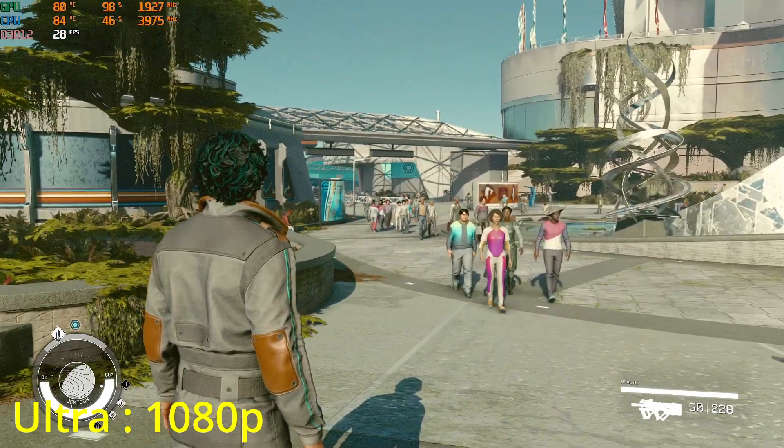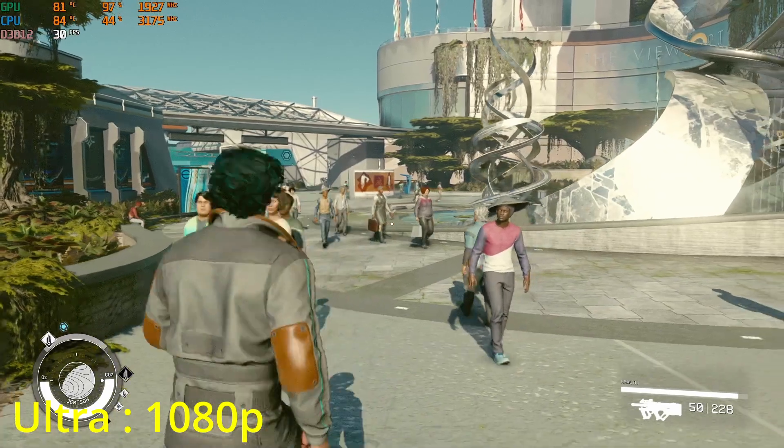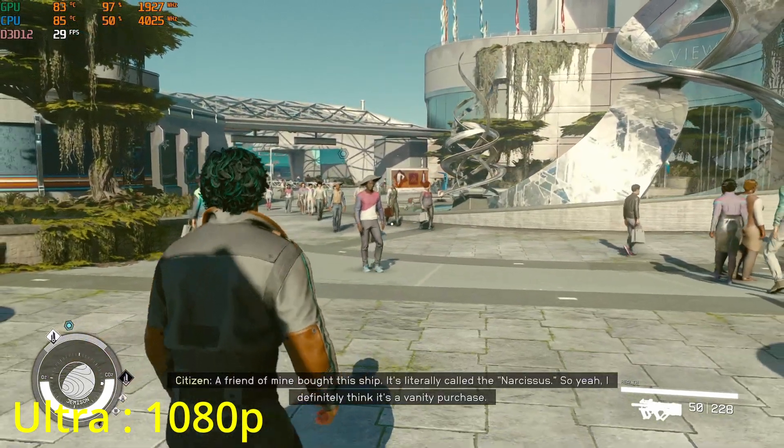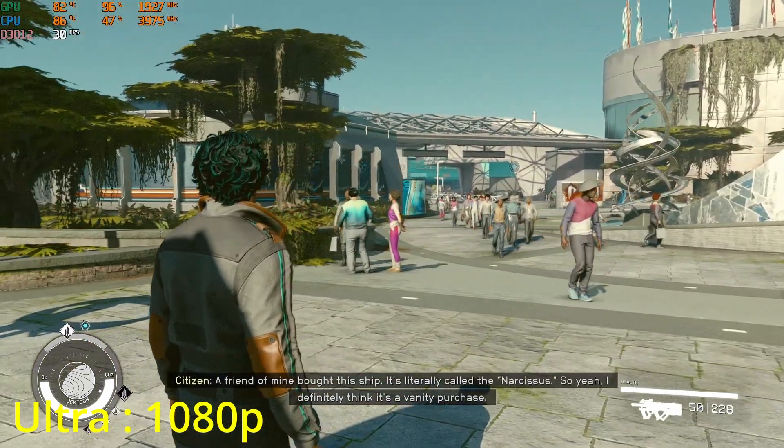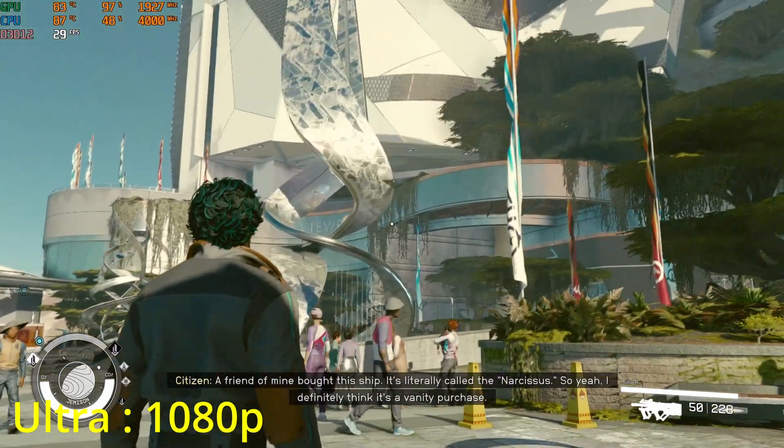This video is brought to you by Satsang. A friend of mine, Vatish — it's literally called a Narcissus, so I definitely think it's a vanity purchase.